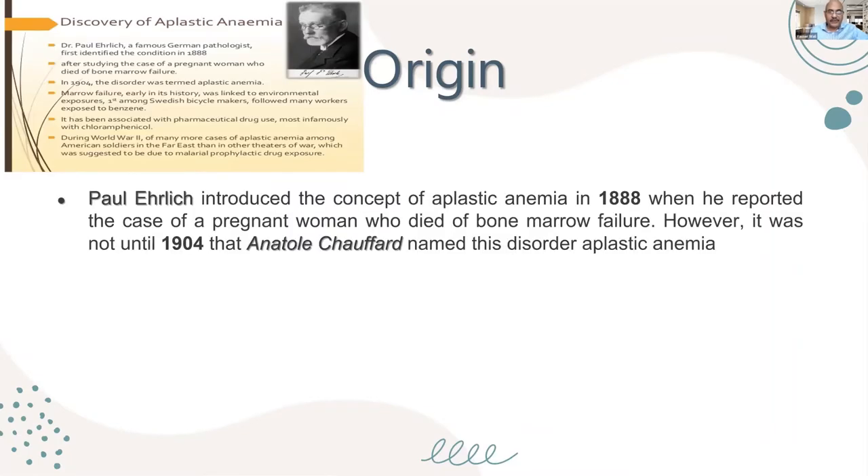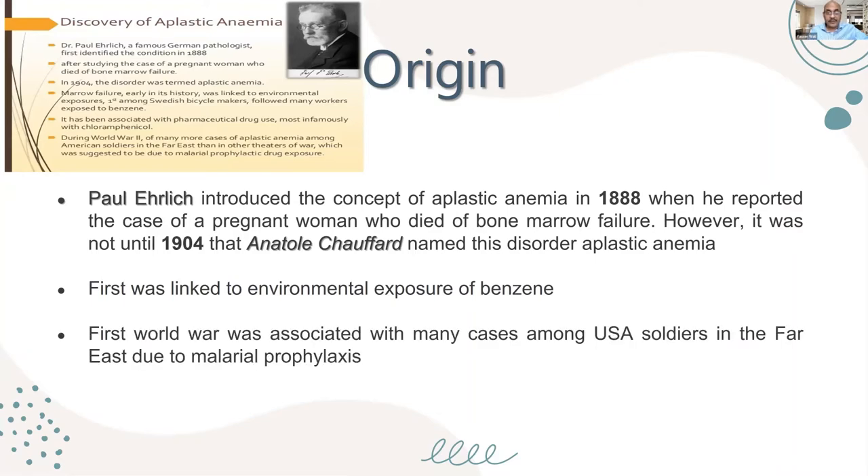Aplastic anemia was first described in 1888 when a case of a pregnant woman who died with bone marrow failure was reported. It was not until 1904 that Antonari Schoffert named this disorder as aplastic anemia. It was first linked to environmental exposure to benzene. In the First World War, it was very common because many cases were diagnosed among U.S. soldiers, as they were given malaria prophylaxis, which is one of the treatments that may cause acquired aplastic anemia.